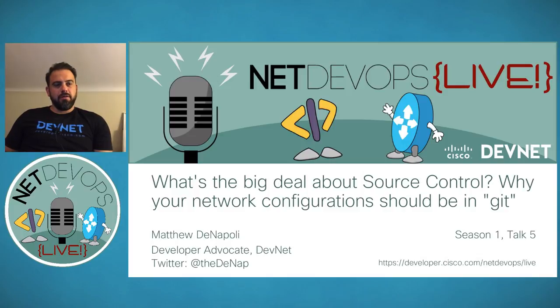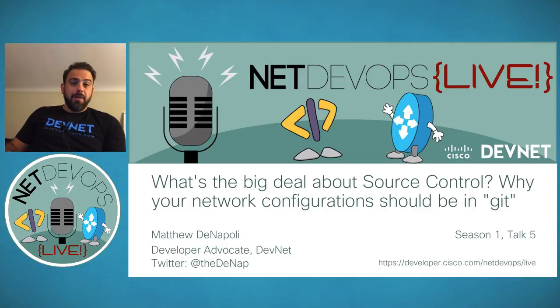Thank you for the introduction. Good evening, good afternoon, good morning to everybody — thank you for joining us for 'What's the Big Deal About Source Control and Why Your Network Configuration Should Be in Git.' My name is Matt DeNapoli, I am a dev advocate for DevNet, and I talk about Net DevOps things and integrating with our platforms.